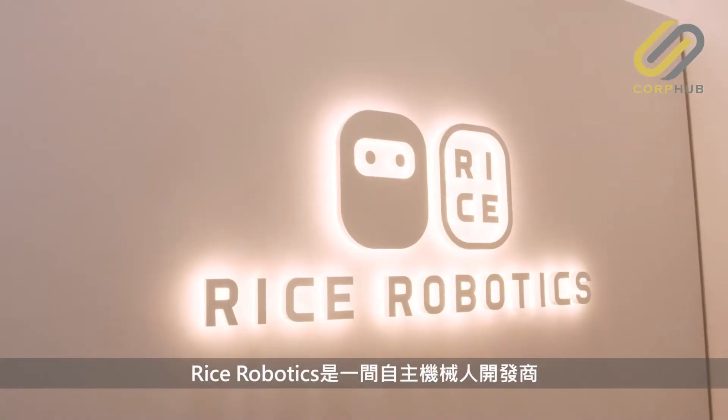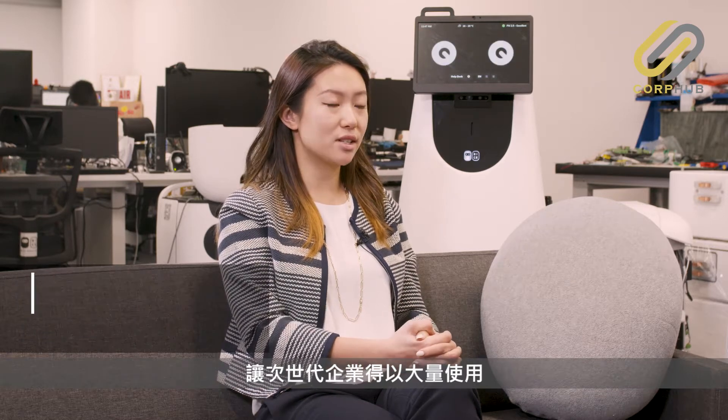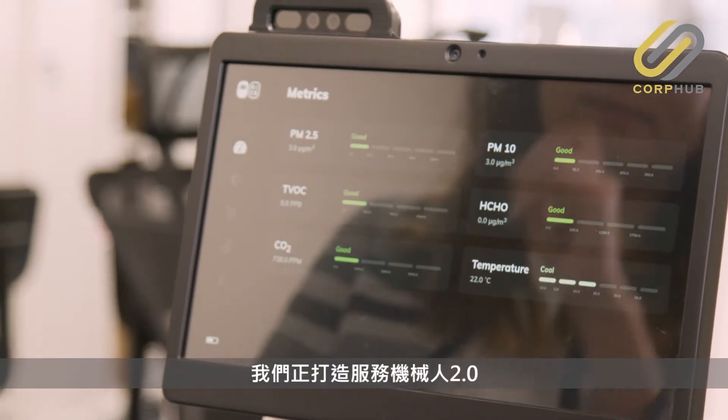Rice Robotics is an autonomous service provider, creating both the intelligent hardware and software required for next generations of corporations to deploy robots at scale. We are trying to create the Service Robot 2.0, where we are encouraging human-robot interaction.